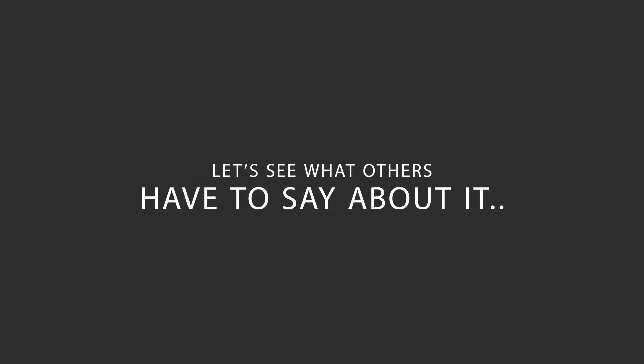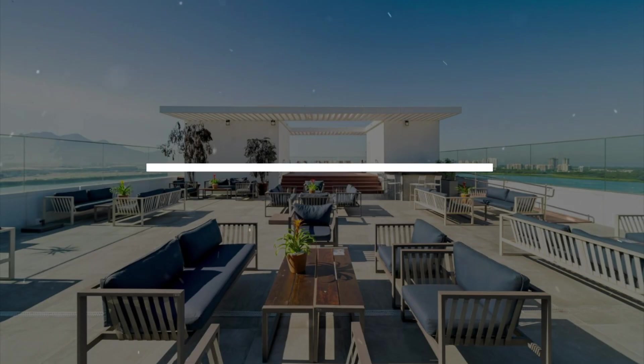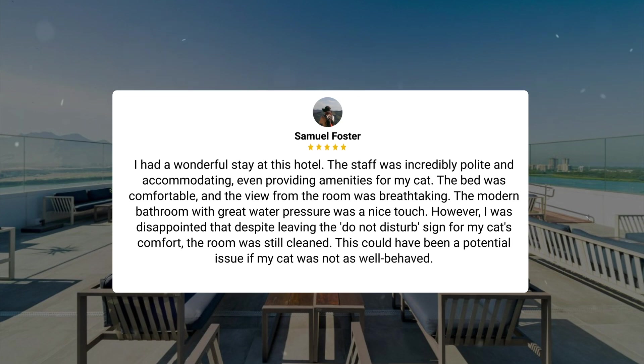Here's what other travelers have to say about this hotel. I had a wonderful stay at this hotel. The staff was incredibly polite and accommodating, even providing amenities for my cat. The bed was comfortable, and the view from the room was breathtaking. The modern bathroom with great water pressure was a nice touch. However, I was disappointed that despite leaving the do-not-disturb sign for my cat's comfort, the room was still cleaned.